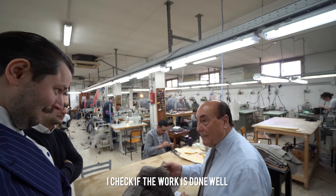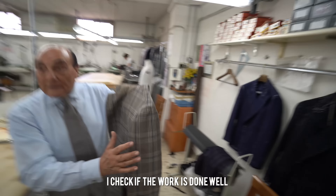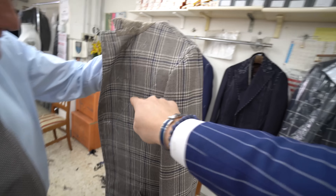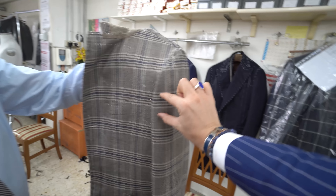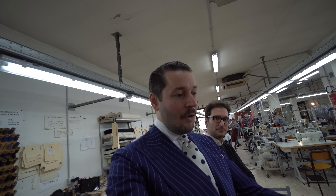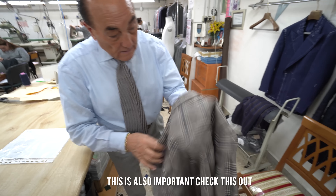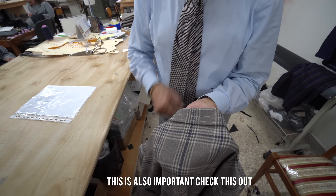The owner controls the jacket to check if it's done well. You can always see if the pattern is attached correctly — it will always match. From the back, the pattern must also be matched — you can't forget this pass. Here you see the lining is perfect. Every detail they take care of, and that's why the final product is a little bit more expensive.